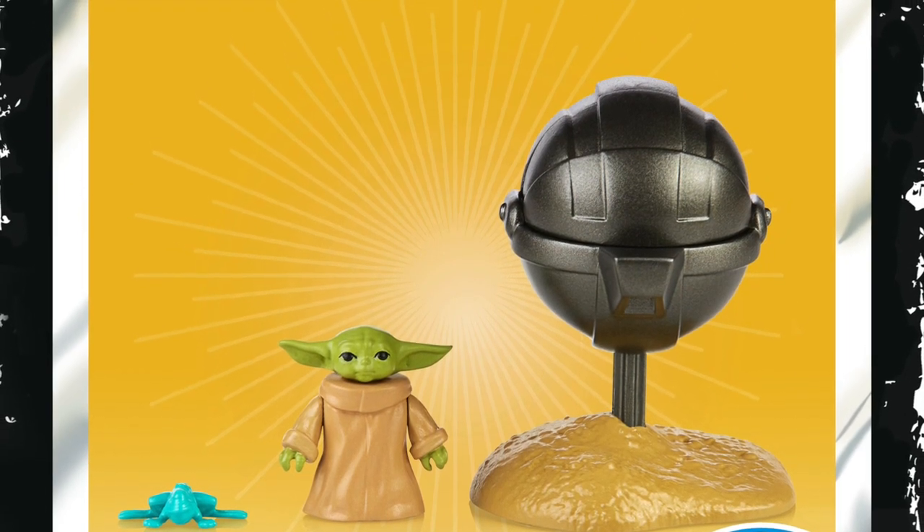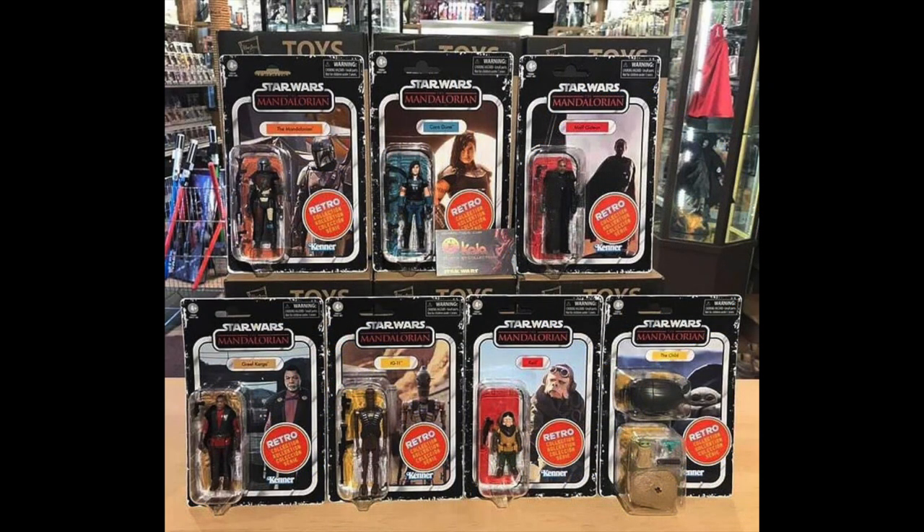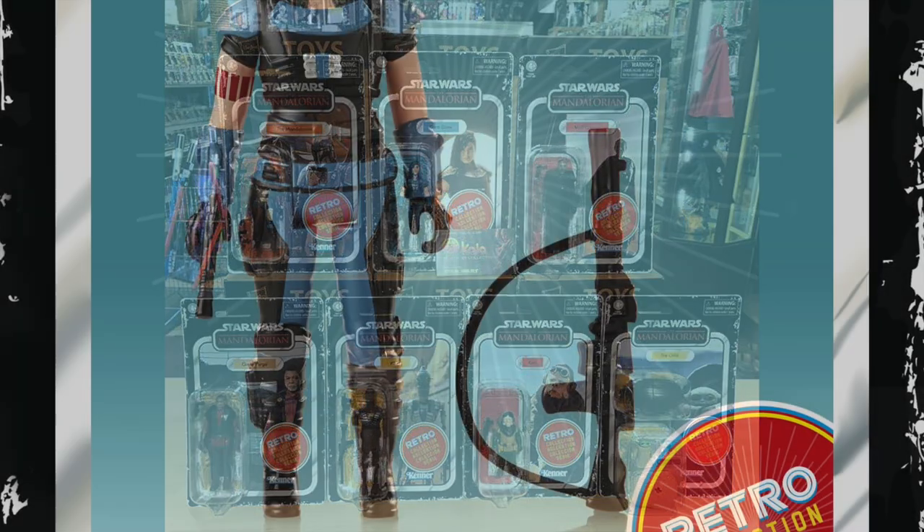We can see that they do have the retro collection sticker on, which was a given — that is the branding for the retro collection, something I'm not a massive fan of. The distressed look around the cards has been kept as well, and looking at the images, they all look to have almost the same distressed look — very similar. With the Empire Strikes Back ones, they mixed it up so each card had a different distressed look; these look very similar.